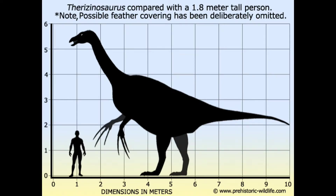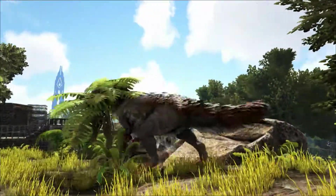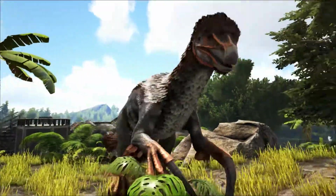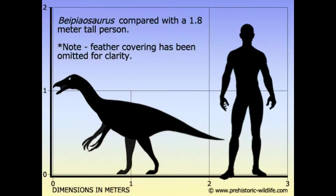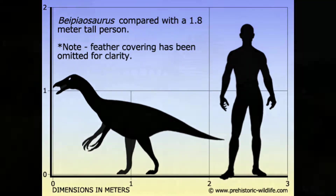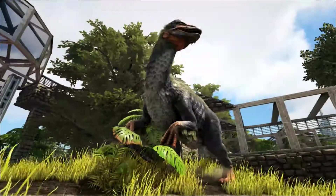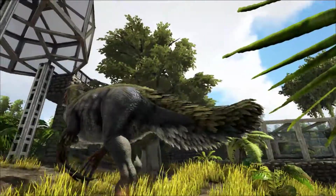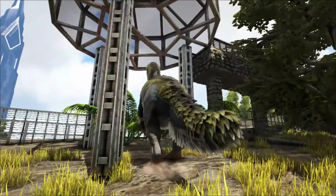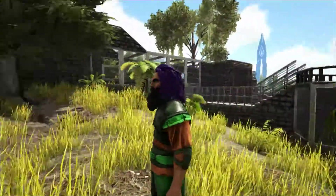If you watched last week's video on Yutyrannus, you'll remember me talking about feathered dinosaurs. Yutyrannus is the record holder for the largest feathered dinosaur, but before its discovery that title was held by Beipiaosaurus, a therizinosaurid from China. Beipiaosaurus is much smaller than Therizinosaurus, and in fact Therizinosaurus is probably bigger than Yutyrannus — so why isn't Therizinosaurus the record holder? While we can see feathers on the model used here, no direct evidence for feathers on Therizinosaurus has actually been found.